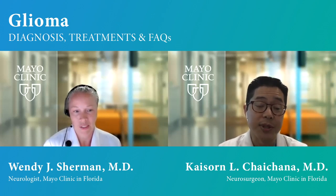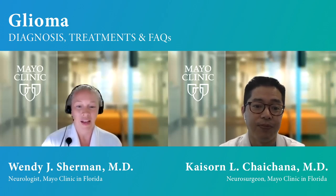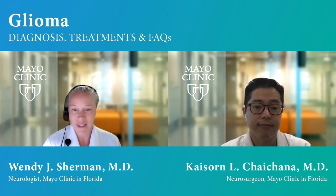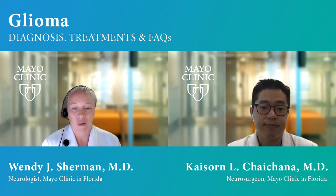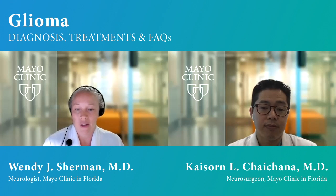So since we're talking about gliomas today, can you tell us about low and high grade gliomas, Dr. Sherman? Sure. Probably easiest to start with how they might typically present. In general, gliomas are tumors that come either as low or high grade. The low grade are slower growing typically, whereas the higher grade will mean faster growing. And the presentation can vary depending on that grade.